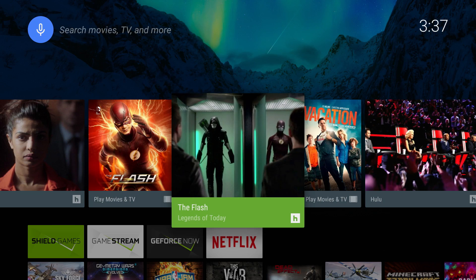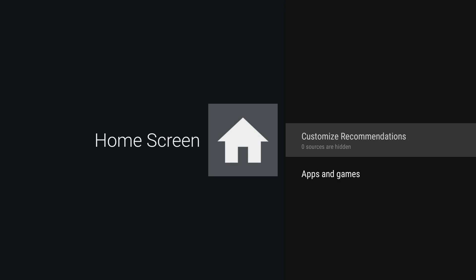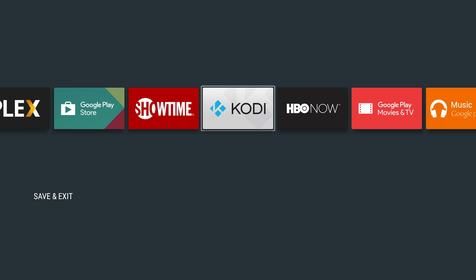If you launch into the Shield home screen, you'll experience the same snappy, fluid UI that you've come to expect from Shield, and you can now customize the home screen experience. You can choose which apps you want to appear in the recommendations row, and you can also now reorder and fix the locations of your app and game titles.